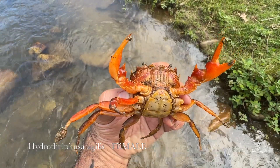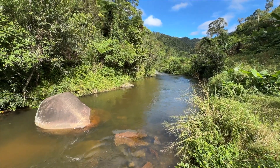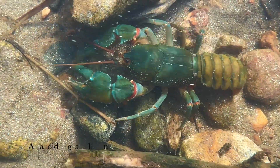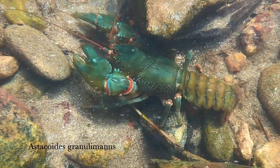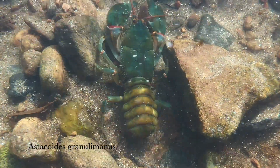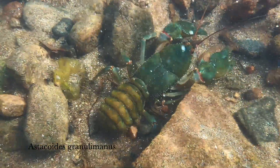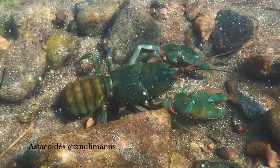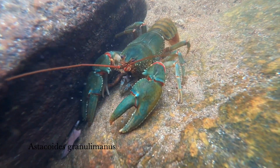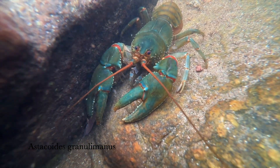In the same creek we also found crayfish from the genus Astacoides. These crayfish are only found in water surrounded by forest and are therefore probably the most endangered species in Madagascar, as deforestation is progressing rapidly and the animals are losing their habitat. The streams they inhabit are usually clear, fast-flowing, and not very deep.